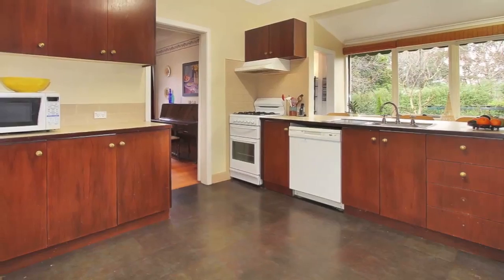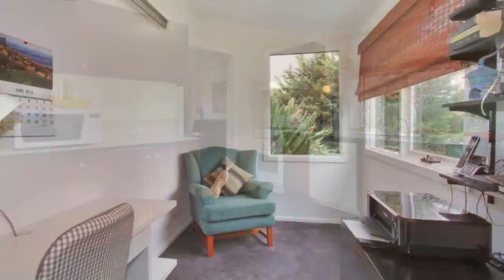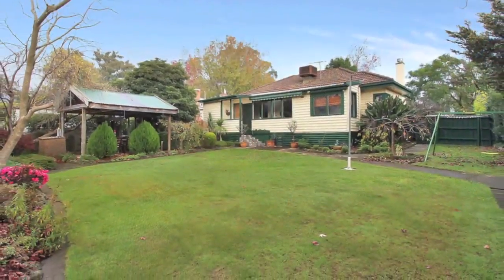The centrally located kitchen adjoins the separate formal dining room and overlooks the rear sunroom. With the cosy lounge complete with ornamental gas fireplace. Polished floorboards flow throughout this terrific home.